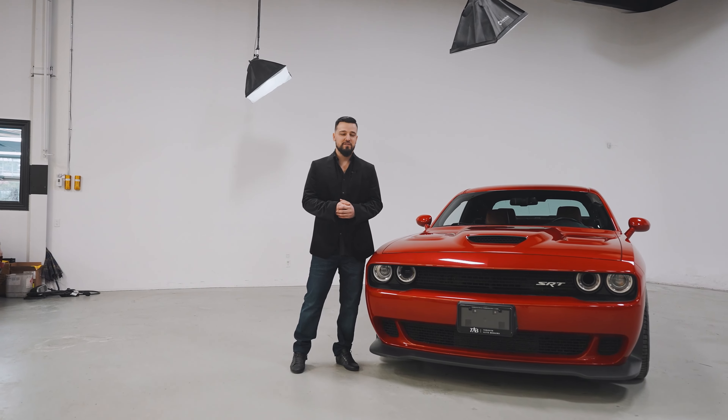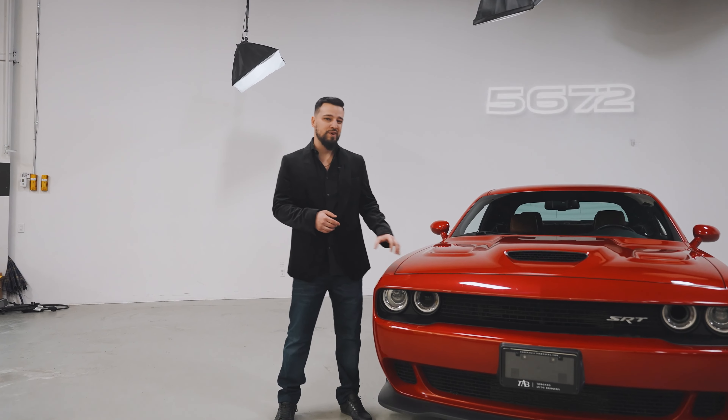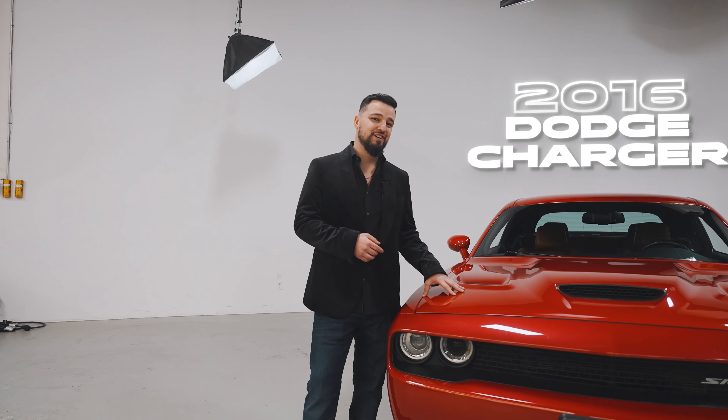Hey guys, it's Namo at Toronto Auto Workers. Today I'm going to showcase this 2016 Dodge Charger SRT.